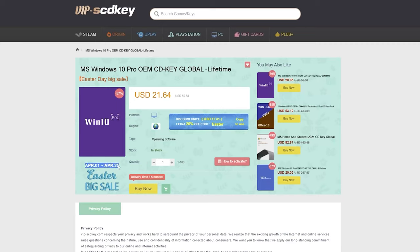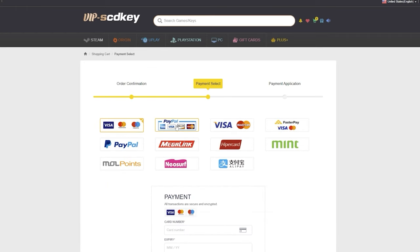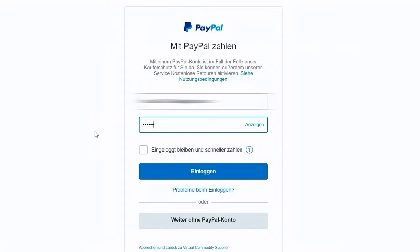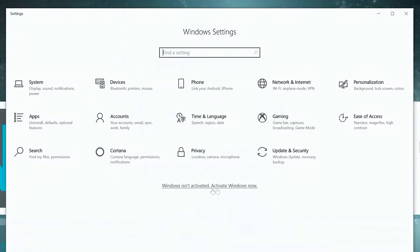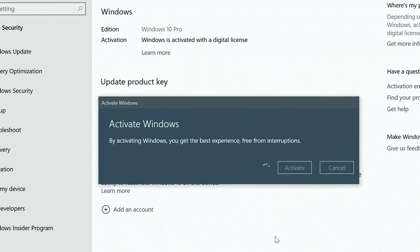This video is sponsored by VIPscdkey.com. VIPscdkey is a marketplace website where you can purchase game keys and software keys with no hassle. They offer a legit Windows 10 Pro key for only $21, but with an additional 20% discount using coupon code XTNC, you can get it for only $15. If you're in the Philippines, purchasing is very easy via PayMaya or GCash. Visit vipscdkey.com now — link is in the video description below.